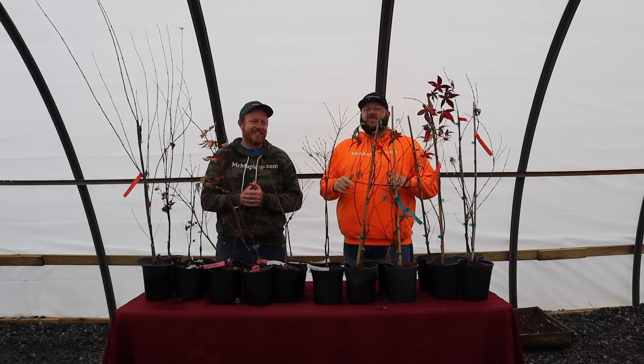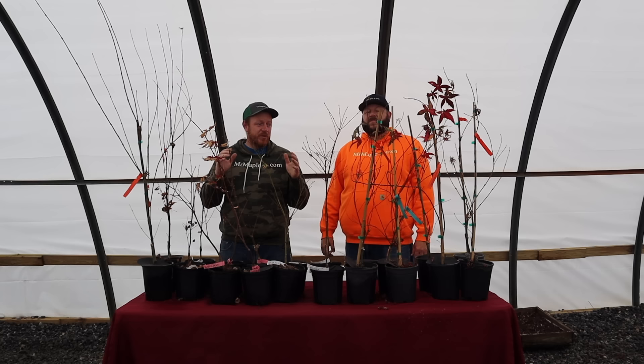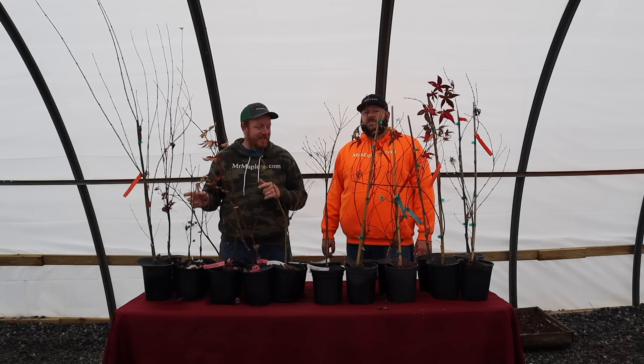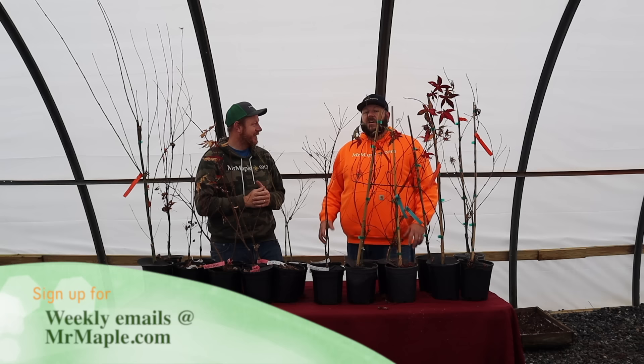Welcome back to another 10 at 10, this time for December 27th of 2022. I'm Matt and I'm Tim. Today we're bringing you the 10 at 10 listed at 10 a.m. Eastern Standard Time on mrmaple.com. For those who don't know us, we're a maple business in western North Carolina — we ship directly to your door and list at least 10 new trees every Tuesday at 10 a.m. EST. Today we'll talk about 10 of the actual 20 trees getting listed today. Sign up on mrmaple.com to get an email with the full listing of 20 so you can be prepared.